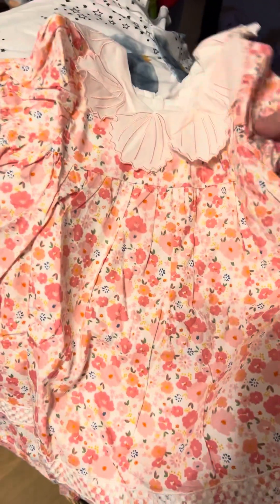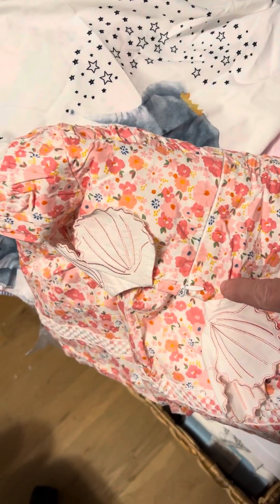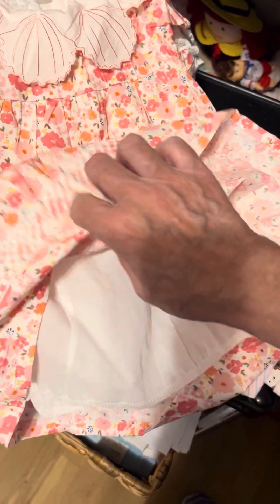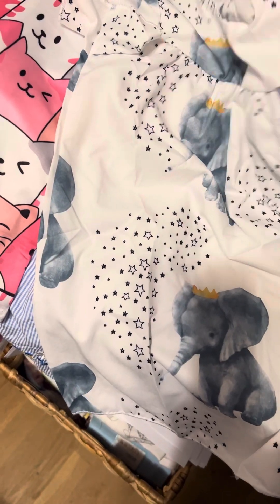Now look at this one, guys. It zips up the back and the collar is made in seashells. And it's got pink and peach flowers all over. And look at this — completely lined. Look at that. I could not believe it. Look at the lace around the sleeves. Anybody that tells you you don't get good quality from Temu is out of their mind.